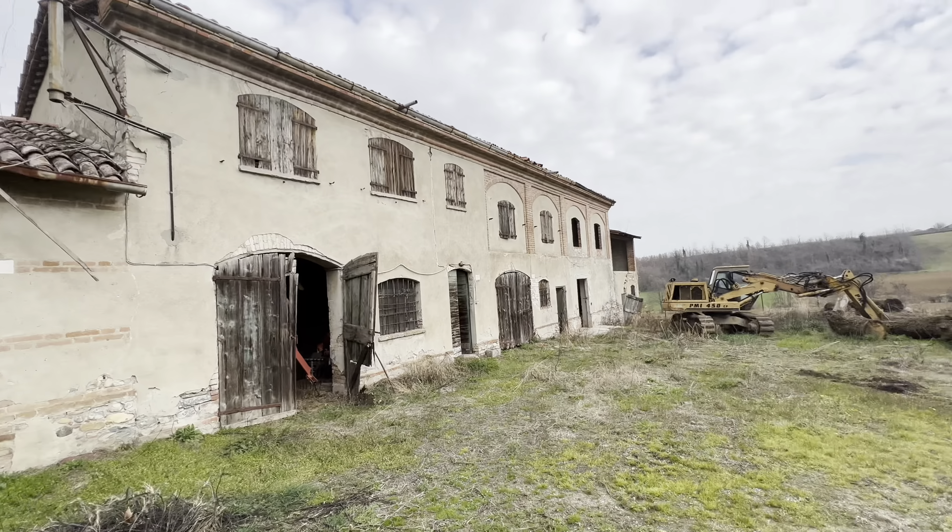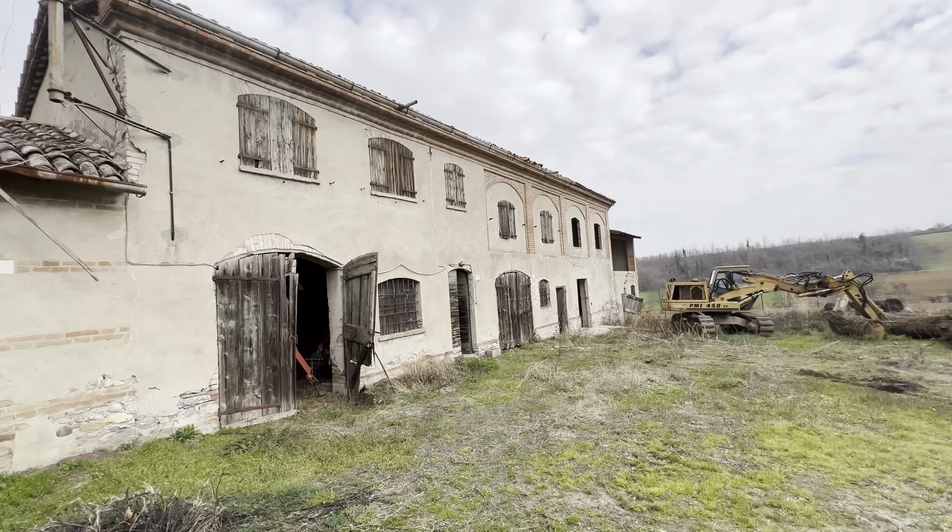Allora, io ho visto tutto, mi pare di aver visto tutto. Dalla casa del contadino, dalla cascina rurale in provincia di Piacenza. È tutto, alla prossima esplorazione. Ciao, buongiorno.